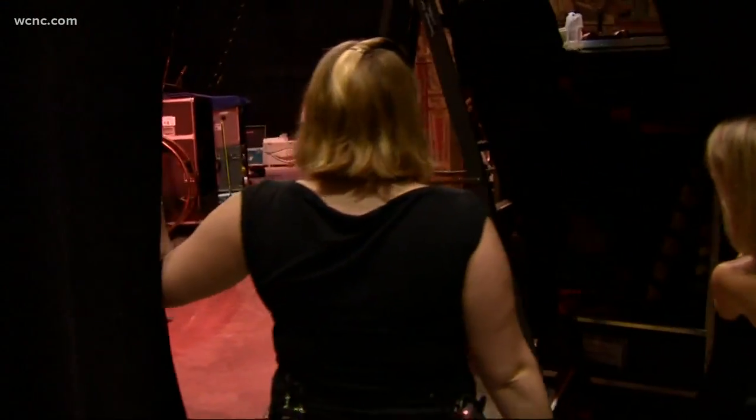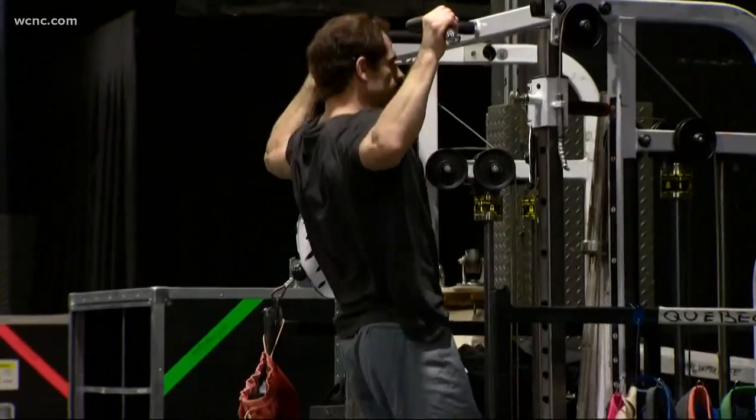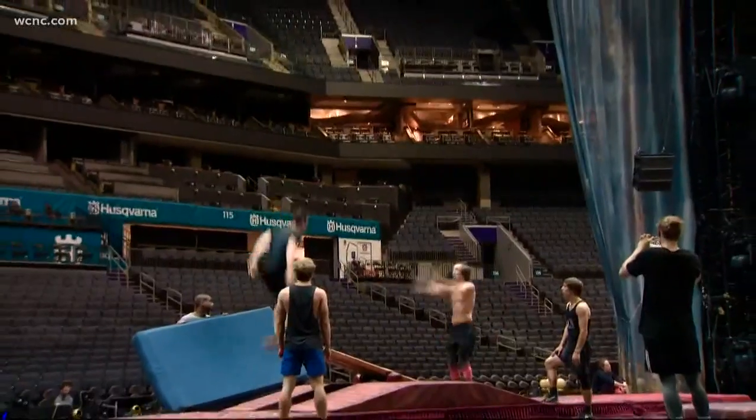We've got a lot of people working in here. This show travels to a different arena every week. This week, it's the Spectrum Center, along with its traveling gym, wardrobe, dozens of technicians, and over 50 artists.